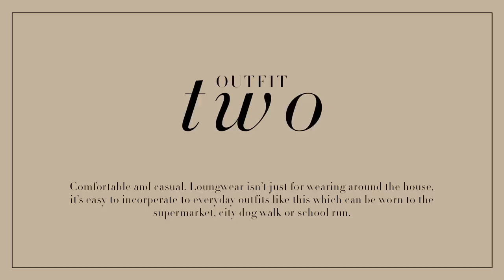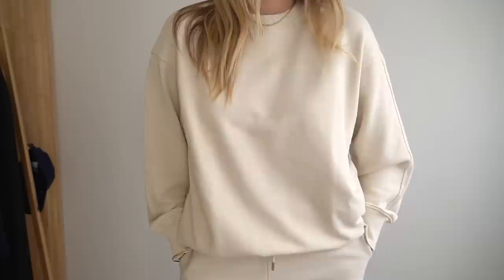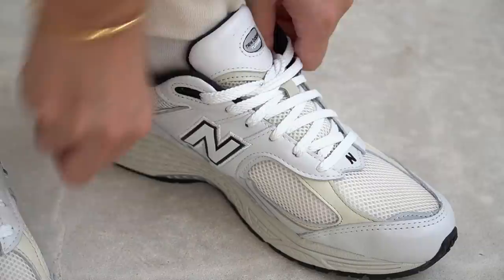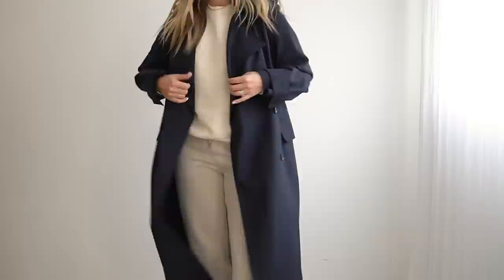Speaking of comfort — given that we've all expanded our loungewear wardrobes over the last 18 months or so, I wanted to incorporate an outfit that utilises loungewear in a look that can be worn outside of the house. So the base of outfit number two is a really basic sweatpants and sweatshirt combination, which is of course the ultimate option when it comes to comfort. And naturally there would be nothing else I'd rather pair with this than a pair of trainers. Given that the sweatsuit already has a sporty element to it, the trainers are just the right fit.